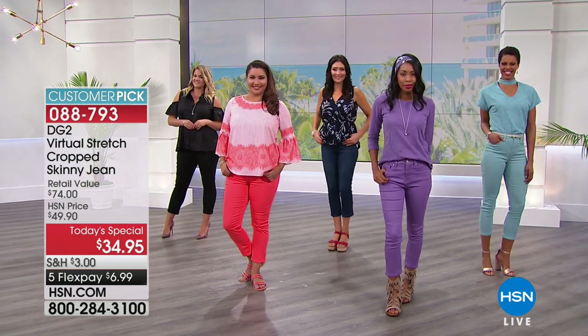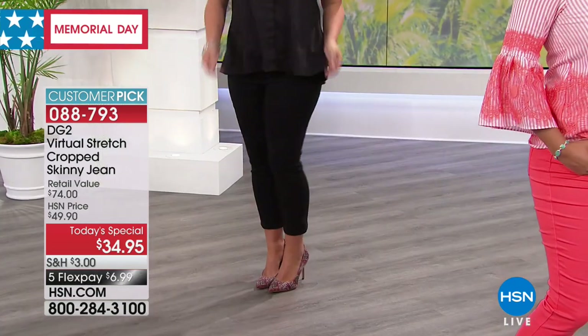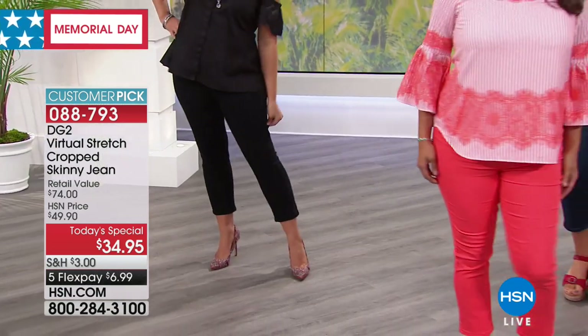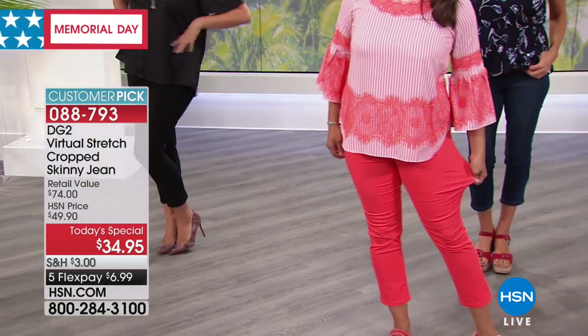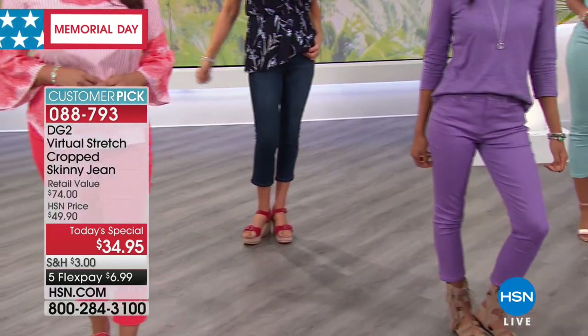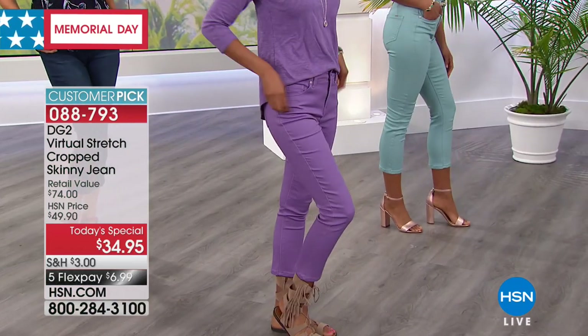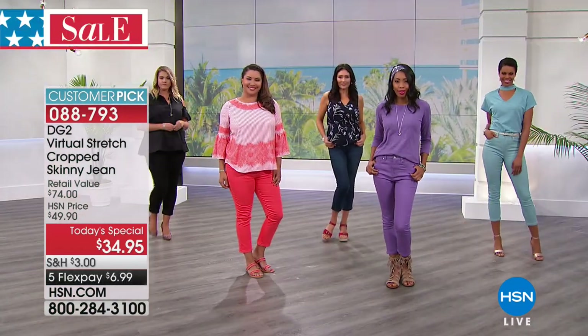We're going to bring the sunshine in. Look at how pretty everybody looks in this fabulous jean. This is the very first time we have ever offered virtual stretch in a cropped skinny from Diane Gilman in the solid. We've done embellishment, we've done embroidery, but we have all been waiting for this. This is the one we all have been waiting for.